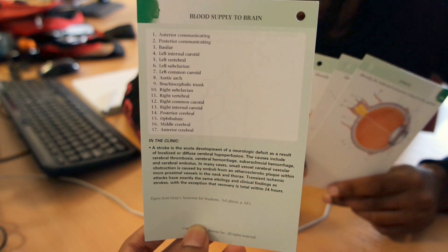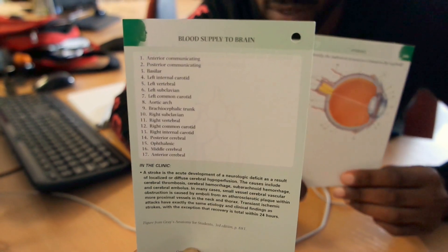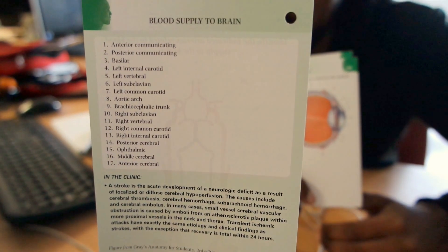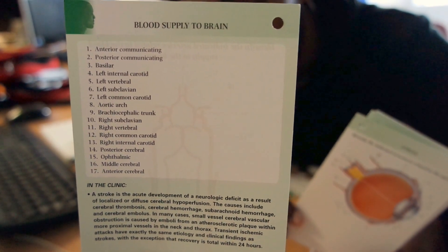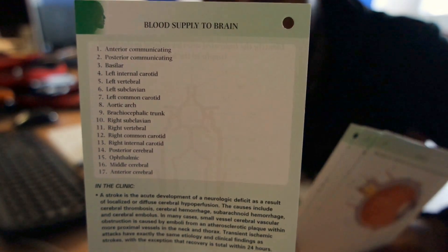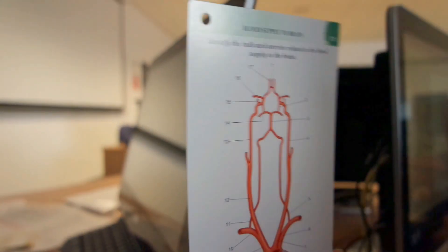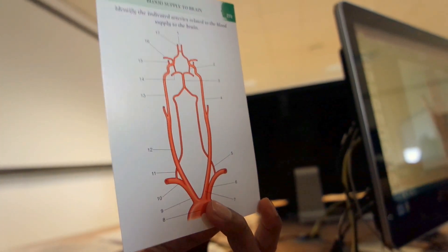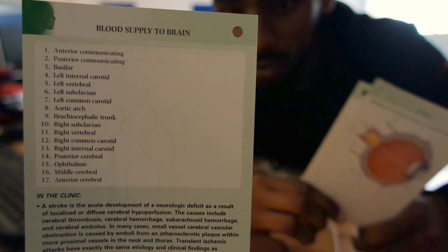Let me say these in terms of where in the body they are. Number two is the left posterior communicating artery. Three is the basilar artery. Four is the left internal carotid artery. Five is the left vertebral artery. Six is the left subclavian artery. Seven is the left common carotid artery. Eight is the aortic arch. Nine is the brachiocephalic trunk. Ten is the right subclavian artery. Eleven is the right vertebral artery. Twelve is the right common carotid artery.